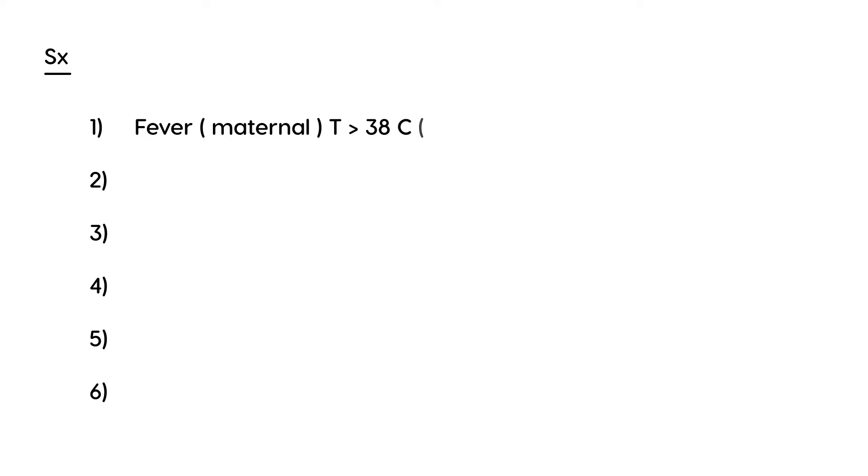Now let's take a look at the symptoms and signs. There is an identified list of criteria that chorioamnionitis will present with. The first one is fever — specifically maternal fever — with a temperature greater than 38 Celsius or 100 Fahrenheit.